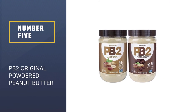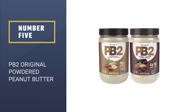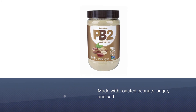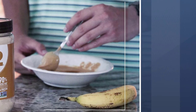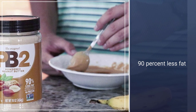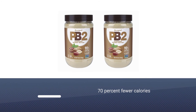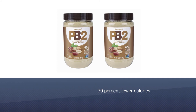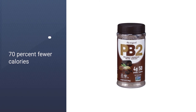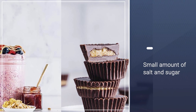Number 5: PB2 Original Powdered Peanut Butter. If you're looking to add a peanut flavor and boost of protein to a smoothie or oatmeal, powdered peanut butter such as PB2 is an excellent option. Made with roasted peanuts, sugar, and salt, PB2 contains 90% less fat and approximately 70% fewer calories than traditional peanut butter. Freshly roasted peanuts are pressed to remove most of the oil, then a small amount of salt and sugar are added for flavor. The result is a low-carb, keto-friendly product that is certified gluten-free.